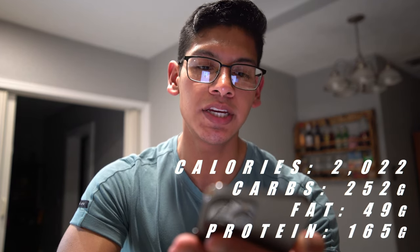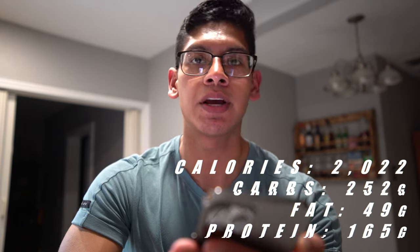Total carbs for the day: 252 grams. Total fat: 49 grams. Protein: 165 grams. Overall a pretty good day of eating. If you noticed, a lot of my meals were low-calorie but dense food — that way you can still get full while being in a caloric deficit if that's your goal. Right now I'm trying to stay at my current weight and increase muscle. If you enjoyed today's video, make sure to like and subscribe and I'll catch you on the next video.